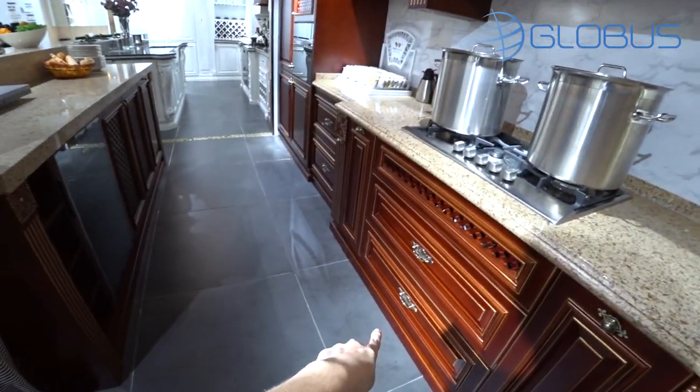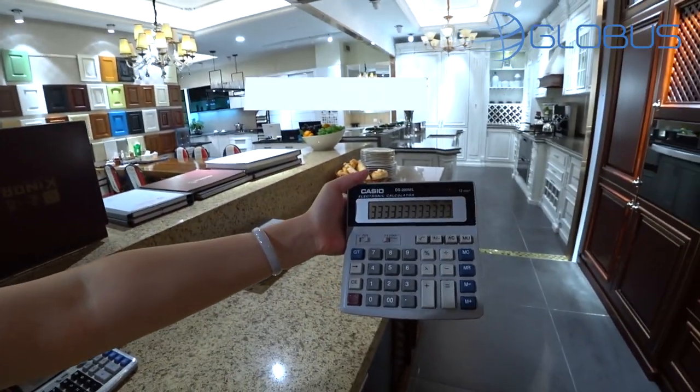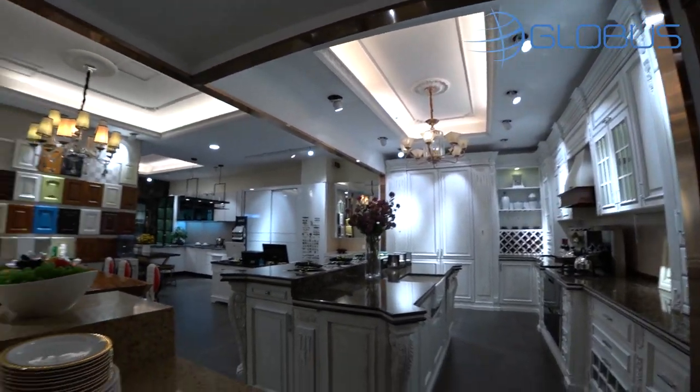The price for the whole kitchen — with pantry, with the six-square-meter island, with the sink but without any electrical devices like dishwasher or stove — is shown on screen. It's a very big kitchen.